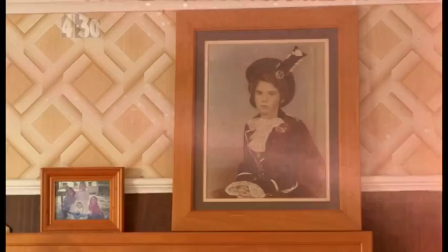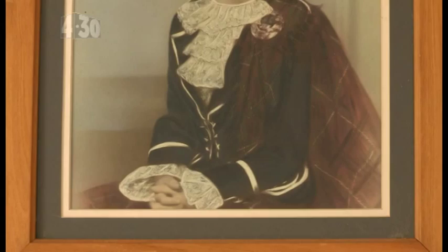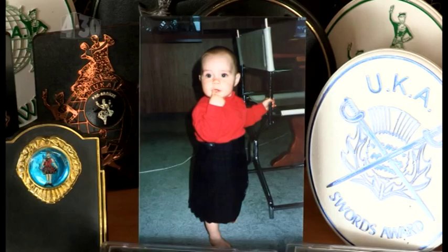I guess I was destined to be a Highland dancer. I have three great-grandfathers that immigrated from Scotland, so Scottish blood runs through me. My grandma and her sister used to dance and my grandma was also a teacher. When I was younger I'd go to her house and she'd put on bagpipe music and I'd dance to it. And I've been dancing for 13 years ever since.